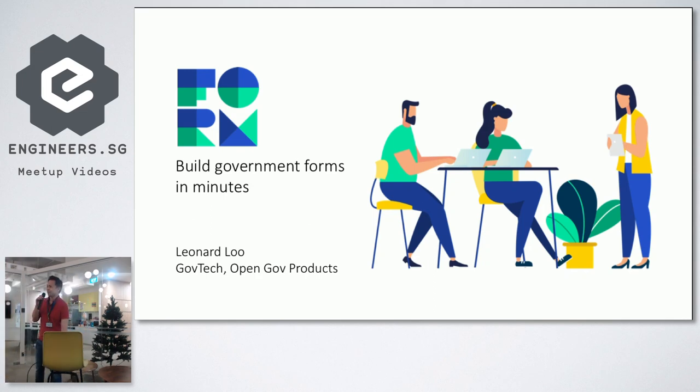My name is Leonard. I'm a product manager here at GovTech. So let's talk about FormSG and what it is. FormSG is basically like a Google Forms for government. Our tagline is giving agencies the power to build government forms in minutes.